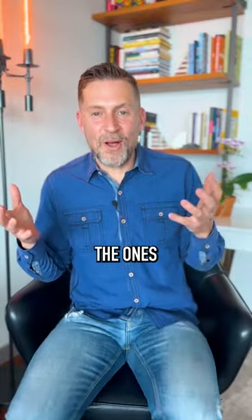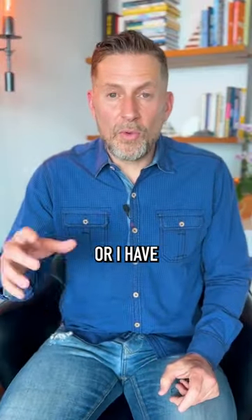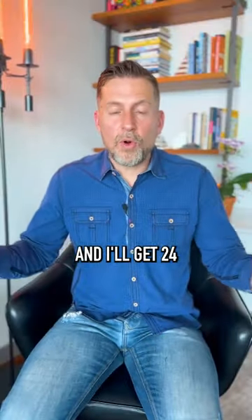This is not a promotion for them — this is just the one I found to be super clean. It's in a green bottle. They sell it at Whole Foods, and it's even on Amazon. So if I'm traveling, I go to Whole Foods or I have it delivered and I'll get 24 bottles of this.